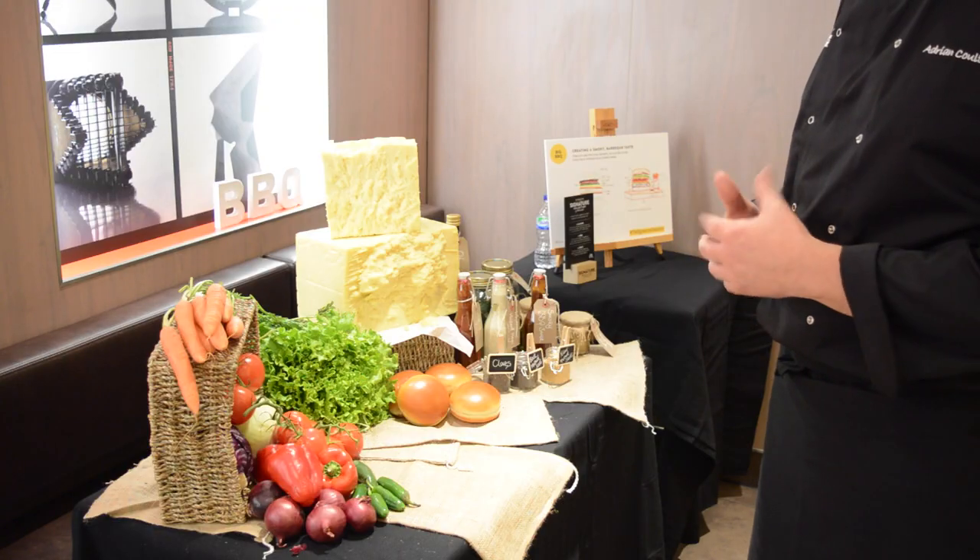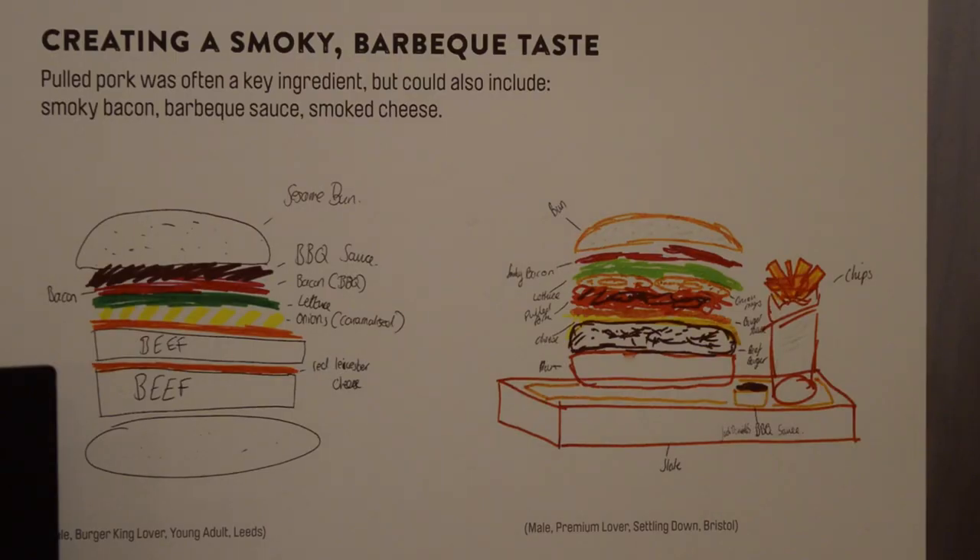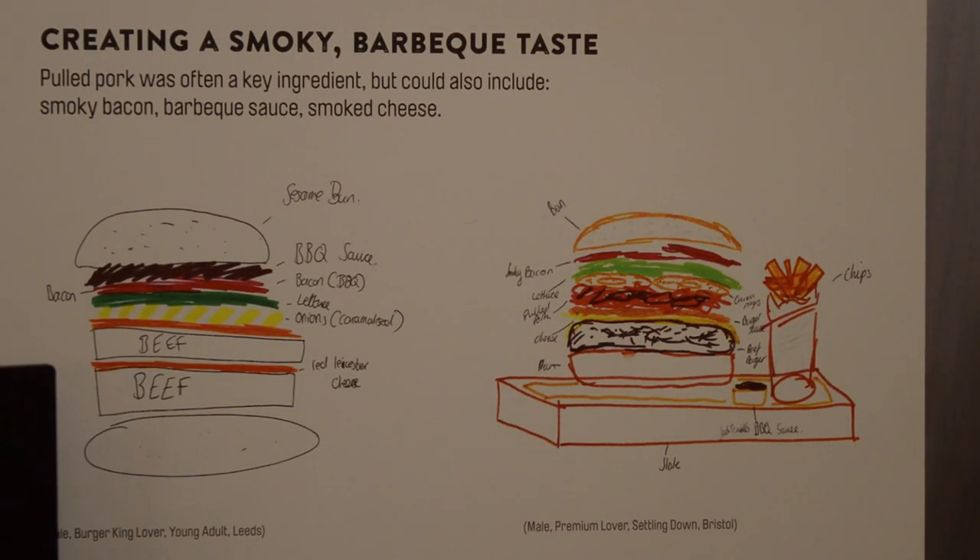We've been investigating this with customers since 2011 and we've continued to talk to them over the last three to four years. The reason we're launching it today is that we are currently converting our restaurants, and the kitchen platform that we bring into our restaurants with that conversion enables us to deliver this product to our customers. So can you talk us through the launch today of the Signature range for McDonald's?